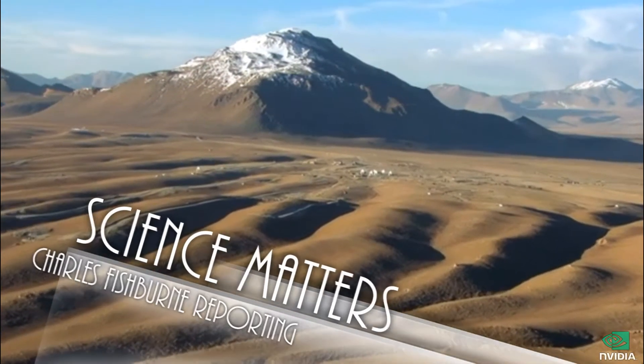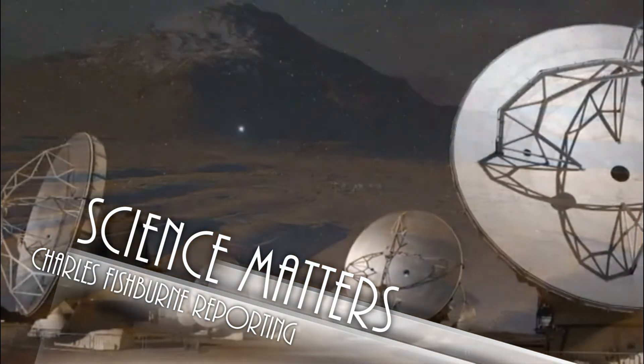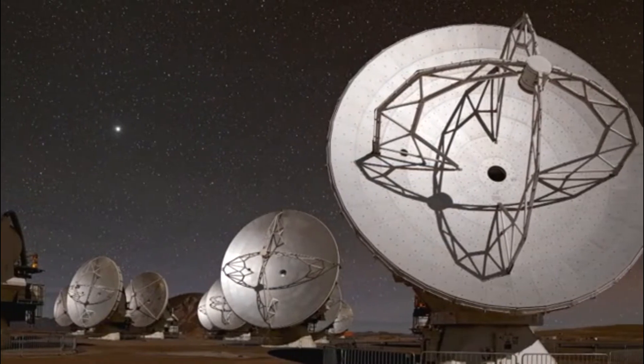After decades of planning and construction, the $1.3 billion radio telescope is peering into secrets of the universe never before seen.